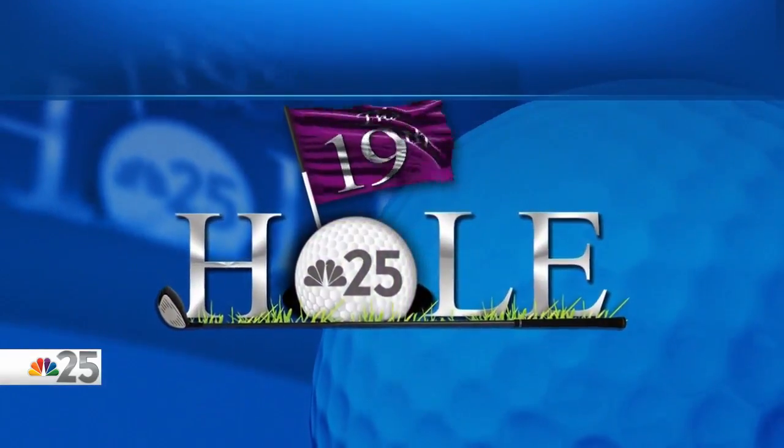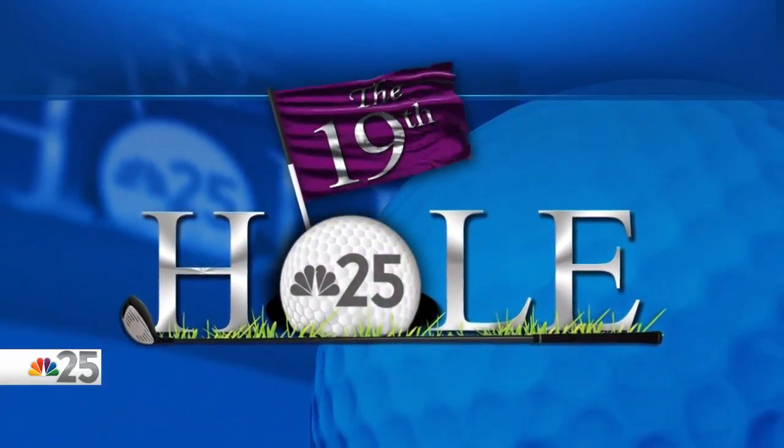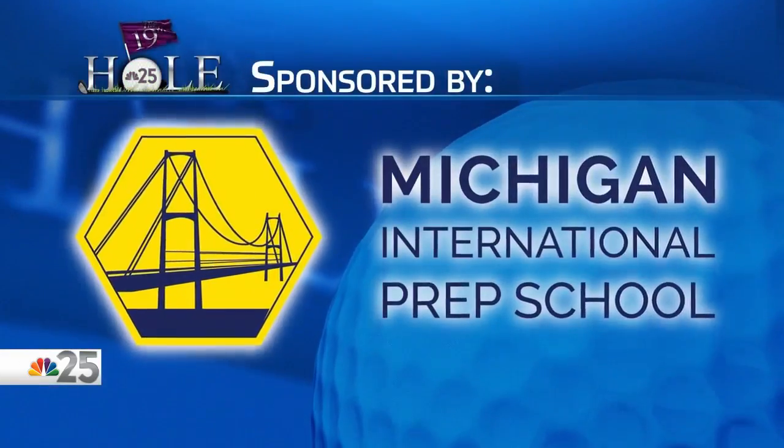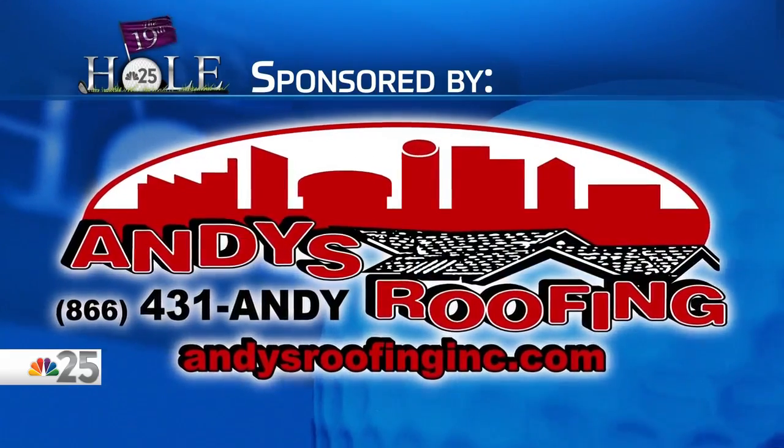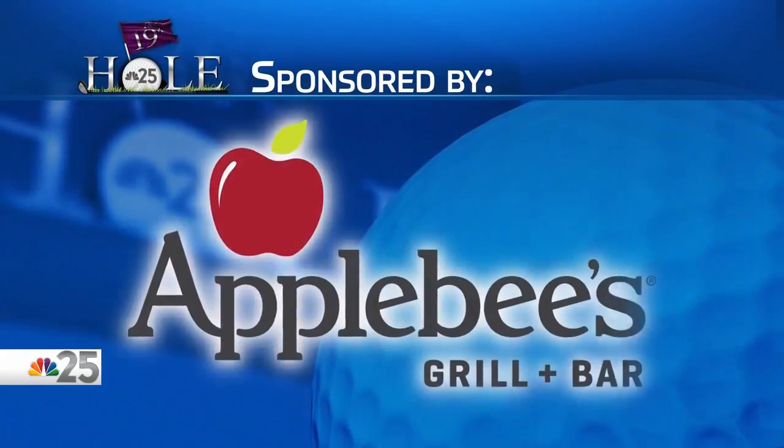The 19th hole, NBC25's coverage of the Ally Challenge, is sponsored by Michigan International Prep School, Andy's Roofing, and Applebee's.